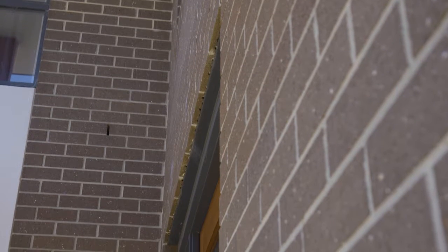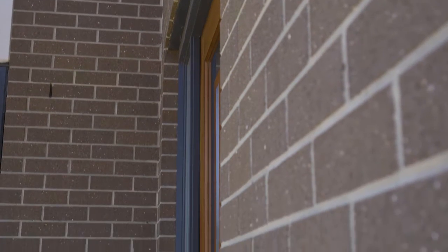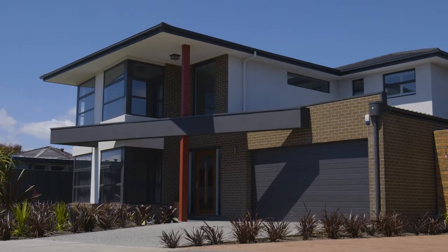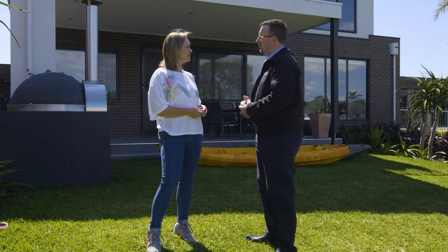It certainly took the client's brief on board as far as the materials they'd like, and we also offered our thoughts and ideas. Brickwork downstairs gives you that feel of strength and a traditional sort of look, so we made sure that was complemented by other elements of the facade — at the front we've got some exposed steel work, a parapet across there as well, and rendered elements, all to coincide with how it worked with the brickwork.